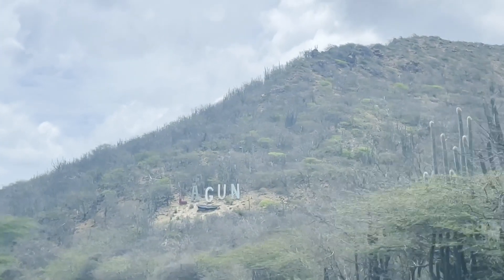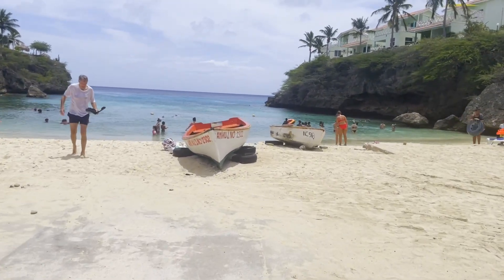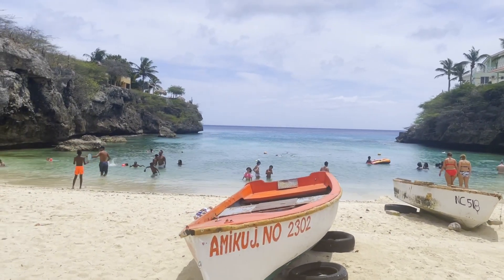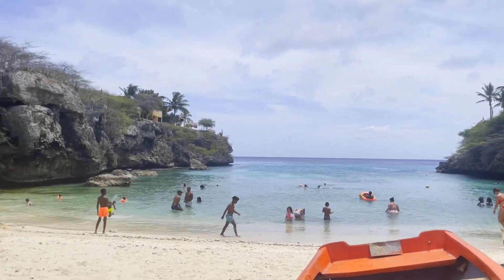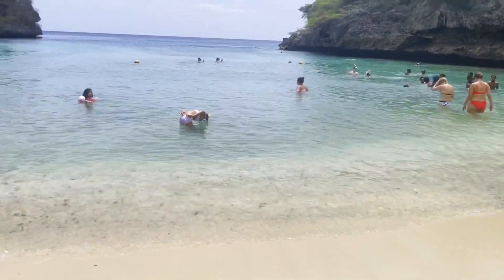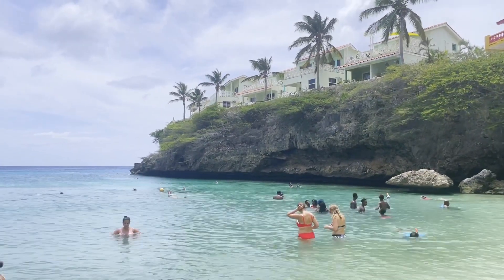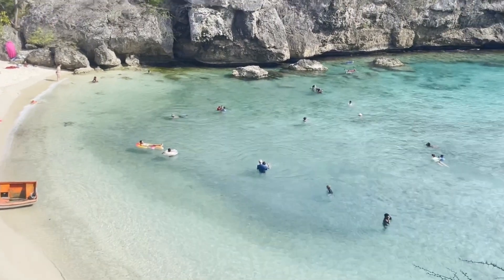We are finishing our top 5 best Curaçao beaches with Lagoon, a small beach located between two big rocks, which gives you a very deep bay. It is one of the best beaches for snorkeling, and this beach is also free. It is very popular among divers, fishermen, and locals. There is a restaurant and vacation rentals around, and if you go to the restaurant on top, you can admire the amazing color of the water here.